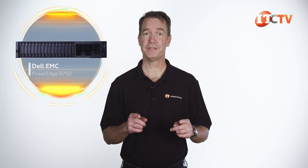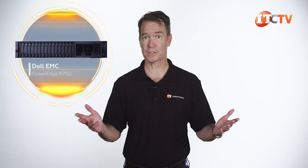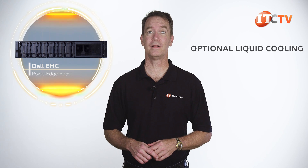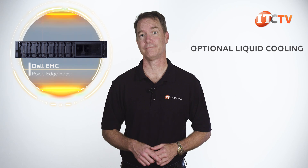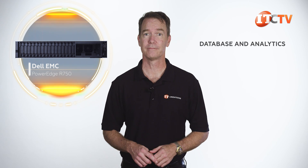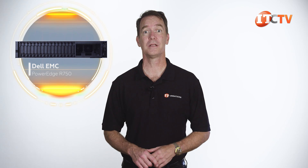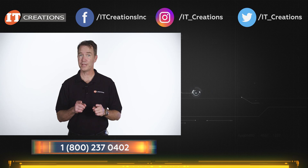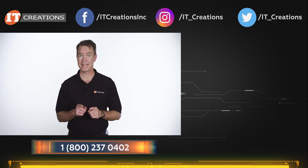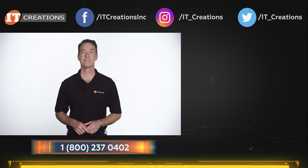The Dell EMC PowerEdge R750 server features all sorts of new technology—they even updated the fans to be more efficient. The chassis also supports optional liquid cooling for higher-end systems with GPUs, maximized memory, and storage. This is Dell's workhorse system that can be applied to a number of different workloads, including database and analytics, high-performance computing, and virtual desktop infrastructure. If you have any questions, post them in the comments below. Hit that subscribe button, and until next time, I'm Doug Steumann with IT Creations—thanks for watching.